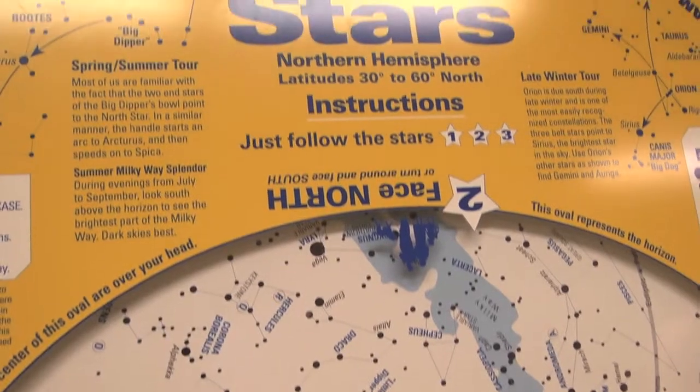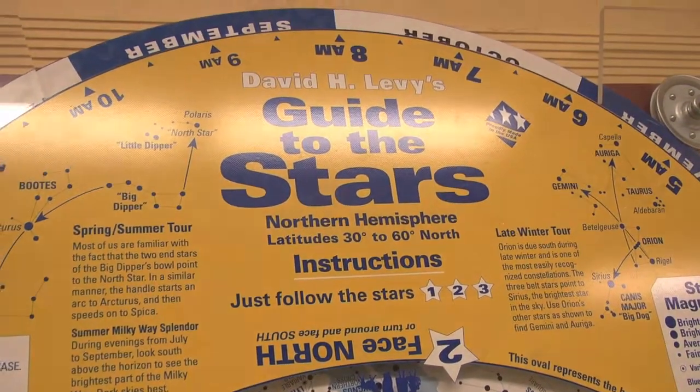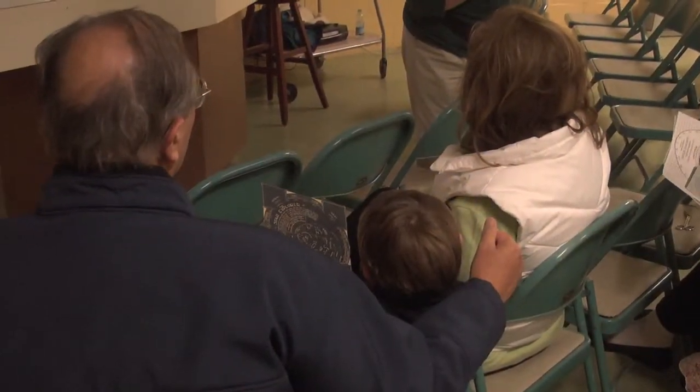Twice a month you can learn a little more about the galaxy at the Stanford Observatory. This Friday evening the talk was about stars and star charts. The lecture series on astronomy has a great variety of topics.